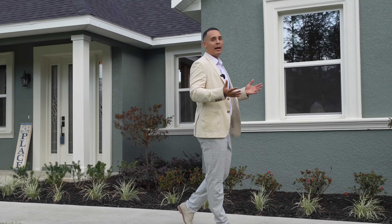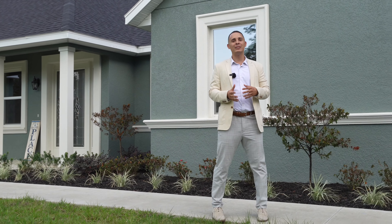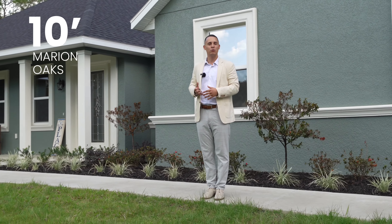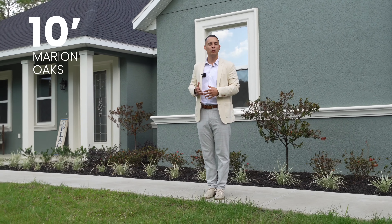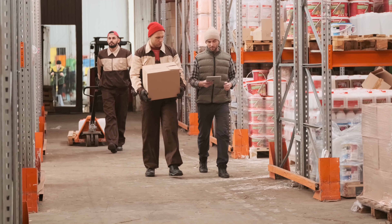Before we step inside this amazing custom home, I want to make sure you have all the information you need about this property — the land, the specs on the house, and the location. This house is going to come with three bedrooms, three bathrooms, 1,884 square feet with a two-car garage, and it's sitting on 1.14 acres of beautiful land.